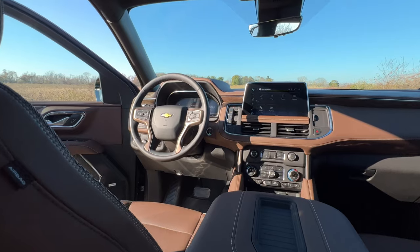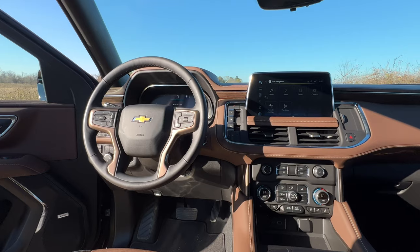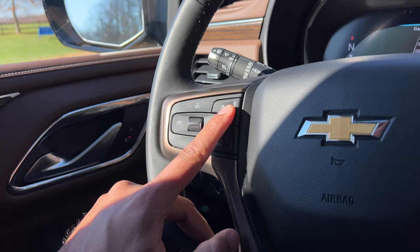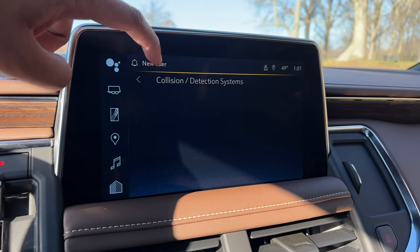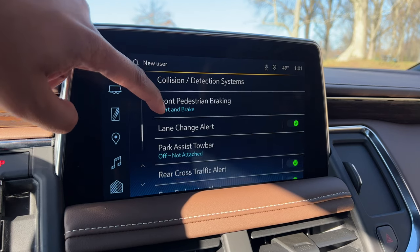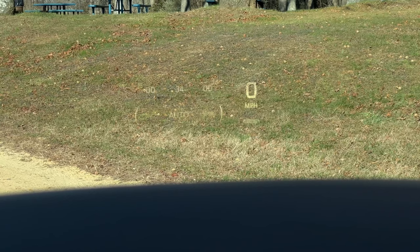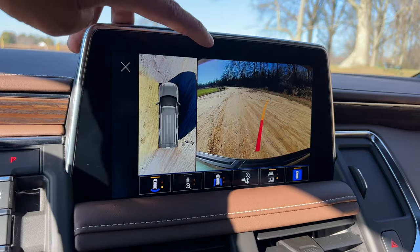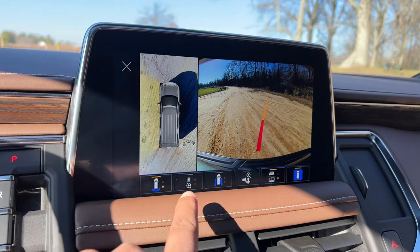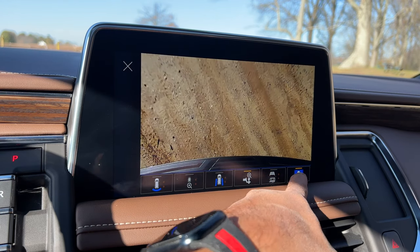Let's talk driver assist tech. Unlike the Toyota Sequoia, where advanced driver assist tech is essentially standard, here it is optional. Even on the highest trim, adaptive cruise control is optional, which is a bit disappointing. Lane keep assist and lane departure alert are standard across the board — and thank God, because this thing is huge to drive without that. The heads-up display is only standard on the High Country and optional on the Premier, and not available on other trims. A 360 surround camera is standard on the High Country but optional on all other trims and not available on the LS.